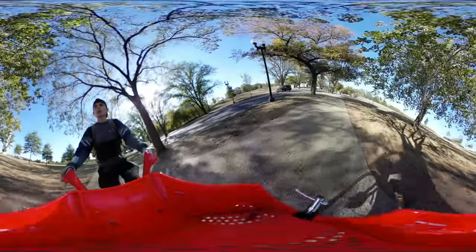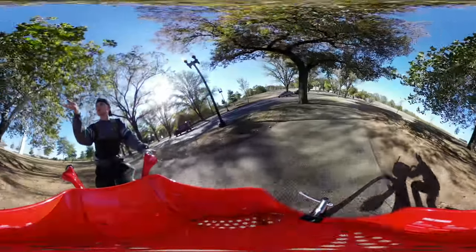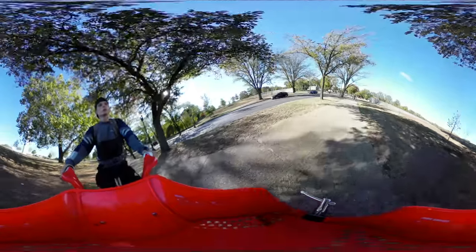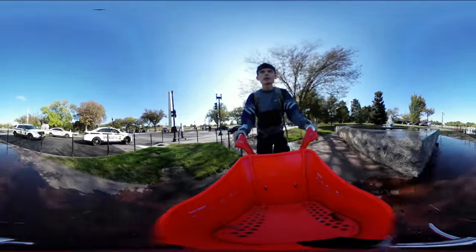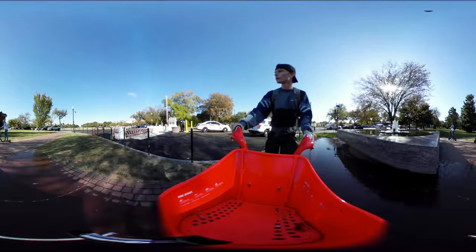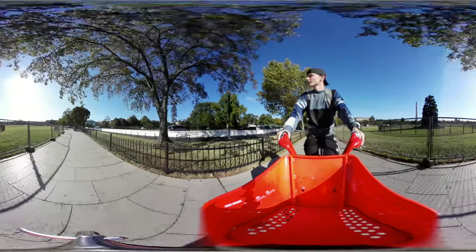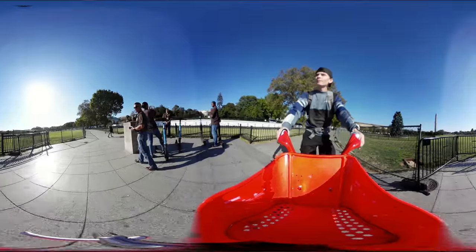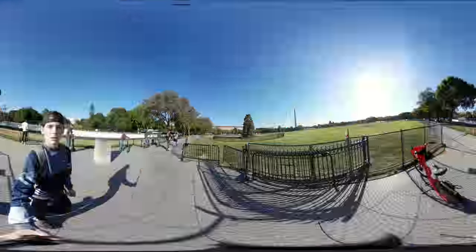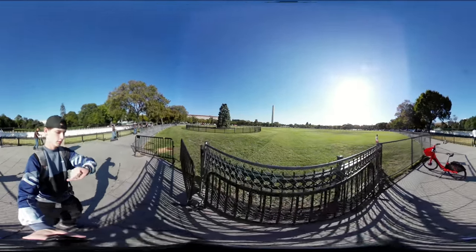We're almost to the White House — just got to make a right on this street and it'll be on our left, so pretty close. So that's the White House right there. That's where it is.